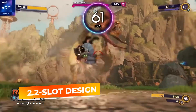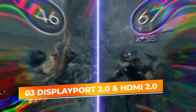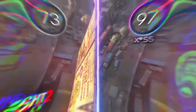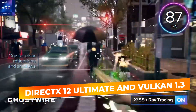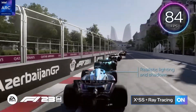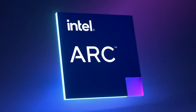Its 2.2-slot design and durable metal backplate add to its durability and aesthetic appeal. For display outputs, the Arc A580 supports three DisplayPort 2.0 connections and one HDMI 2.0 port, making it a versatile option for multi-monitor setups or high-resolution displays up to 8K. This card also leverages DirectX 12 Ultimate and Vulkan 1.3, ensuring compatibility with modern games and applications. The A580 is a solid competitor that provides a unique edge in this price bracket.